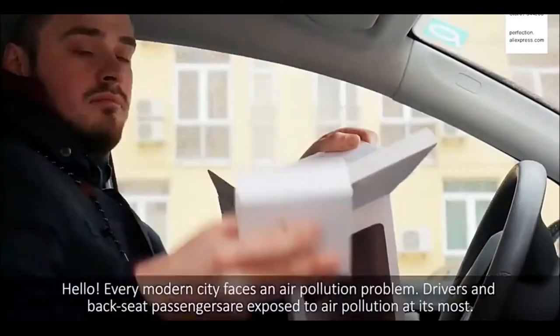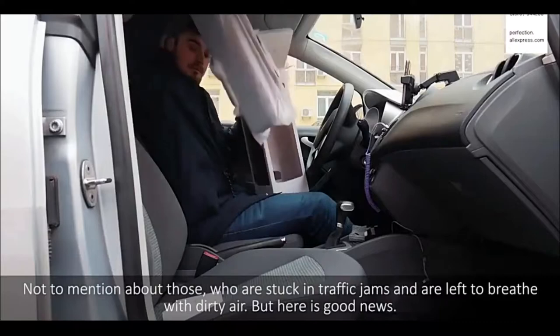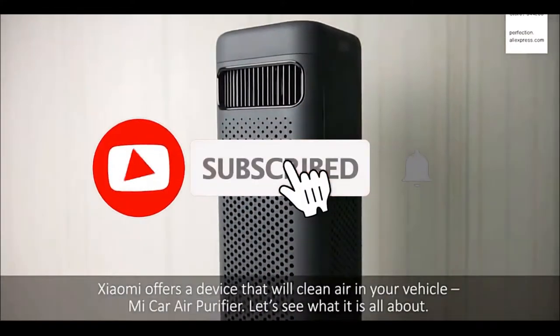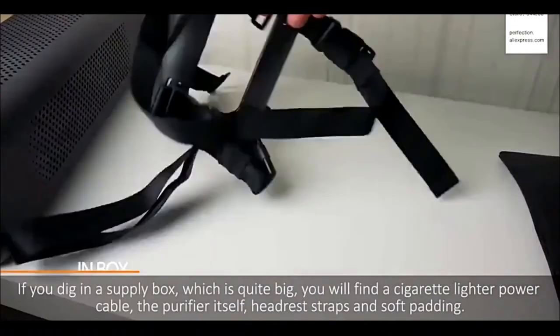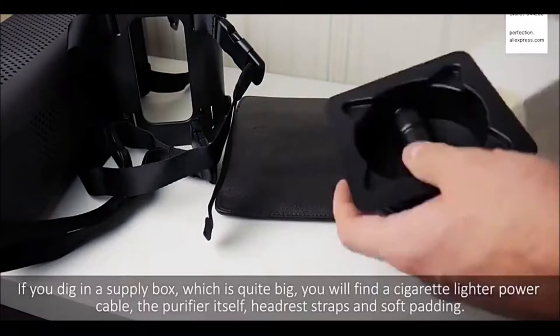The itchigan car air purifier has a rectangular shape with pinholes, smooth corners, and a matte black finish. The device is designed to be positioned on the rear headrest using special mounts. Its dimensions are slightly larger than the headrest itself, so the accessory fits perfectly into the interior of the cabin.